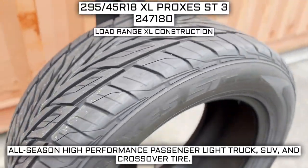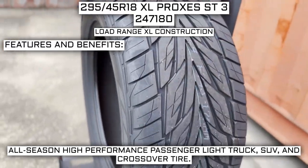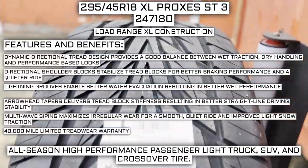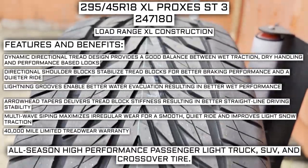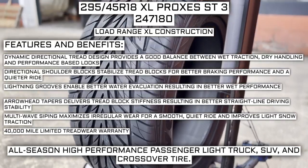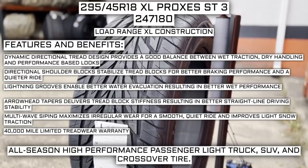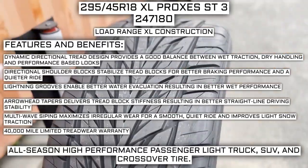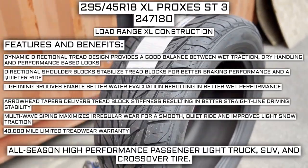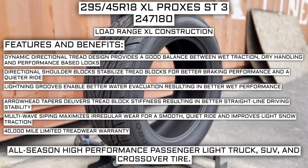This tire has a load range XL construction — I'll go over what that means in just a moment. Some of the manufacturer-listed features include: a dynamic directional tread design that provides a good balance between wet traction, dry handling, and performance-based looks; directional shoulder blocks that stabilize tread blocks for better braking performance and a quieter ride; lightning grooves that enable better water evacuation for better wet performance; arrowhead tapers that deliver tread block stiffness for better straight-line driving stability; multi-wave siping that maximizes irregular wear for a smooth, quiet ride and improves light snow traction; and a 40,000-mile limited tread wear warranty.